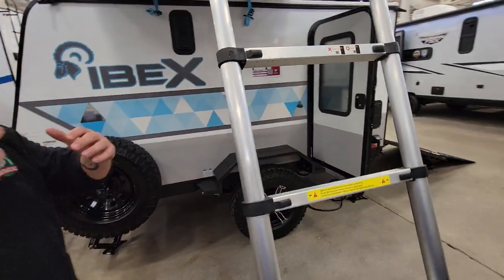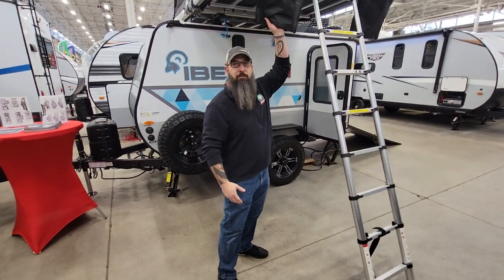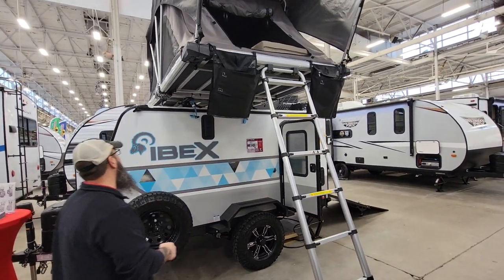As you climb up there into your tent at the end of a day and you need to take your shoes off so you don't get mud in, they even give you bags to put your shoes or boots in for both adults. It's cool — I love this thing.